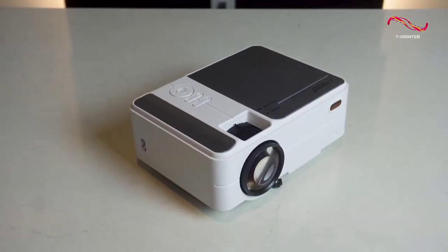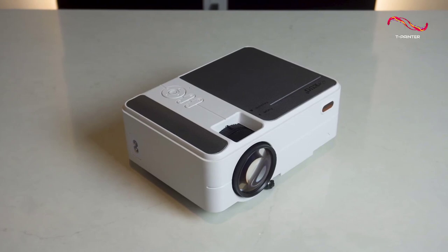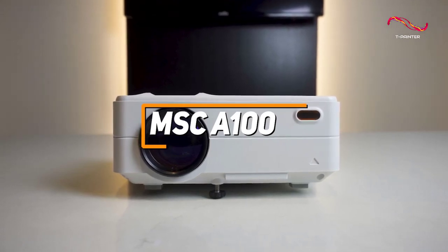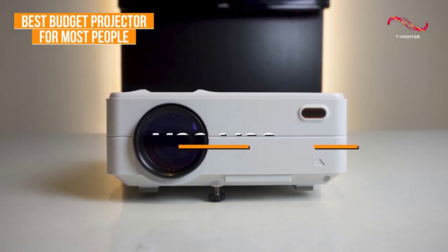Most people looking for a budget projector just want a lightweight and intuitive projector that offers good brightness and impressive picture quality for a great price. The MSC A100 is made with exactly these people in mind, and it's my choice as the best budget projector for most people in 2023.